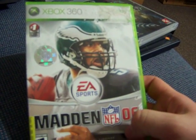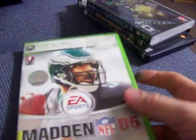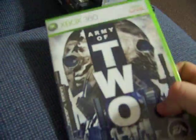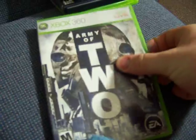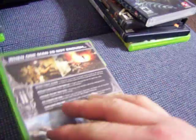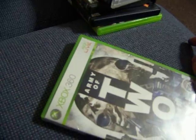For the 360 — Madden 06, missing the manual. It was $0.50 though, so I picked that up. Army of Two — very nice condition, complete. It was $4.